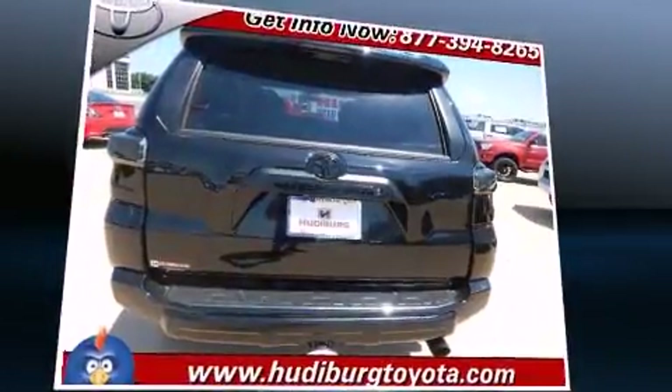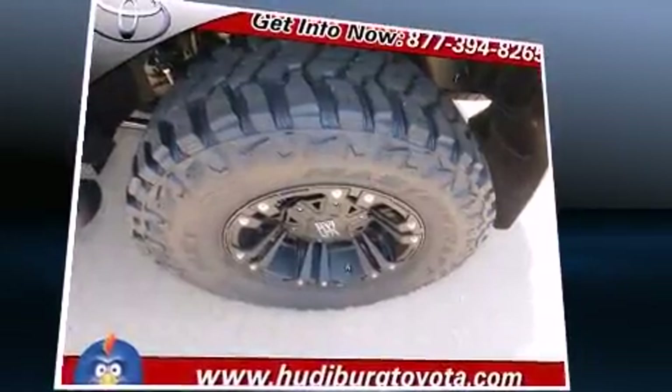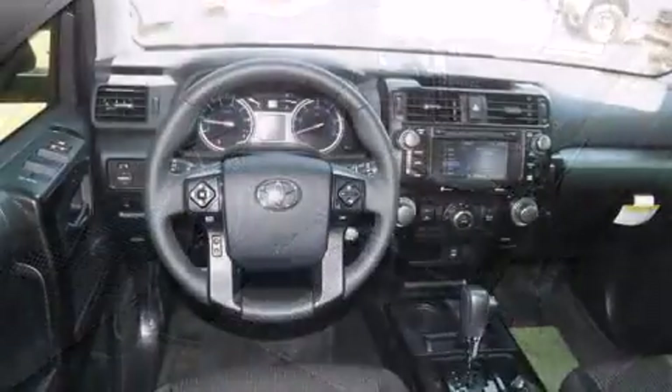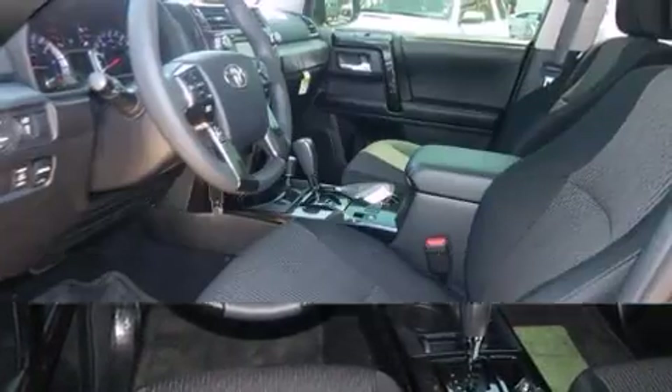4-wheel drive allows you to go places you've only imagined. This model accommodates 5 passengers comfortably and provides features such as variably intermittent wipers, front fog lights, skid plates, a roof rack, and a split-folding rear seat.